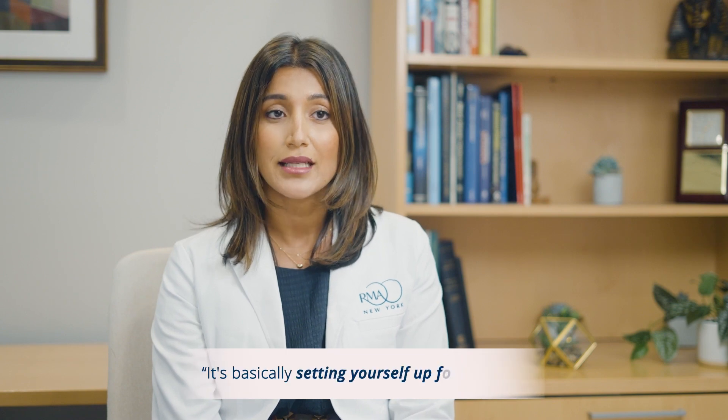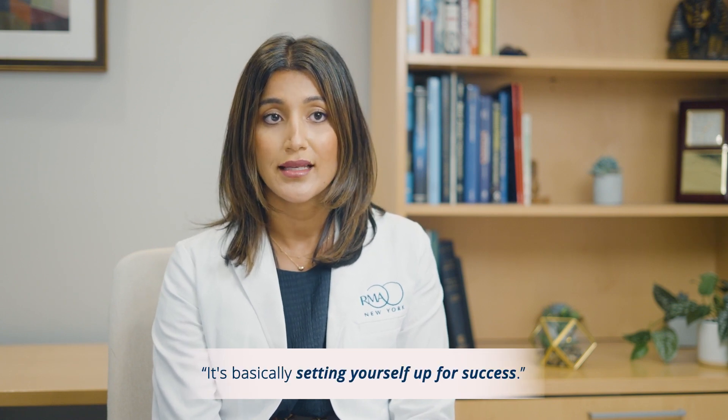These changes become more drastic or rapid as we approach our mid-30s, 40s, and beyond. We know that removing the eggs from the current environment and freezing them means they're no longer subject to that degradation of numbers and quality over time. It's basically setting yourself up for success if in the future you should ever need fertility treatments like IVF to conceive and build your family.